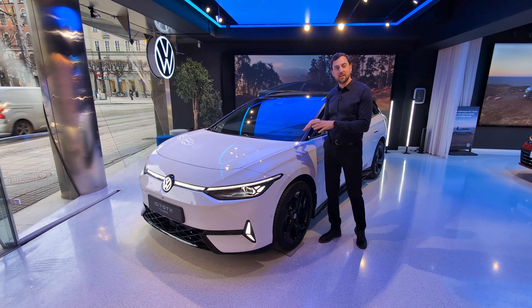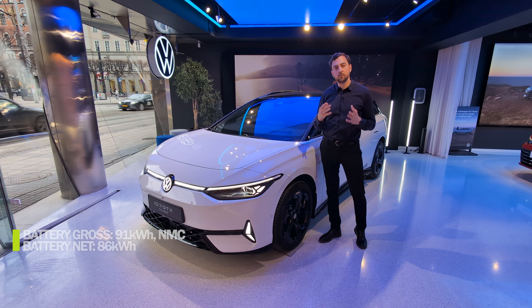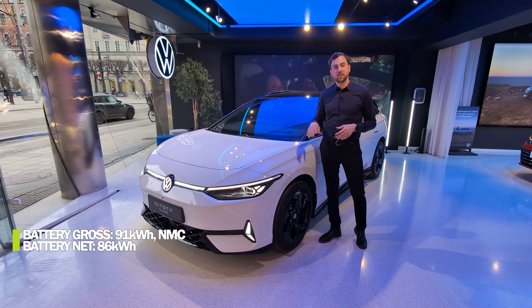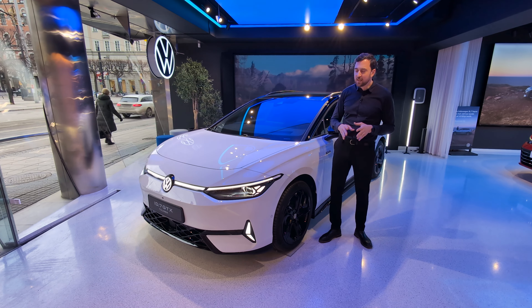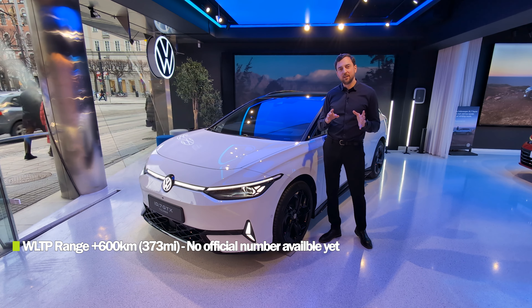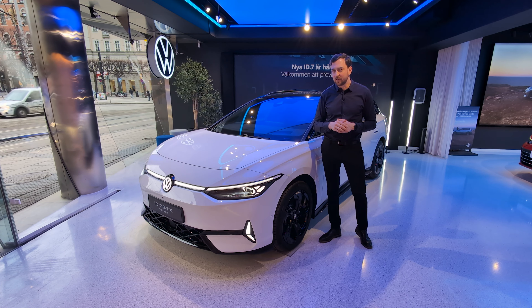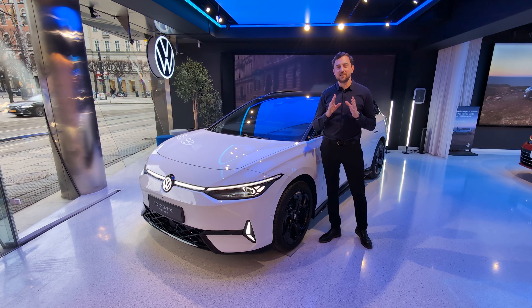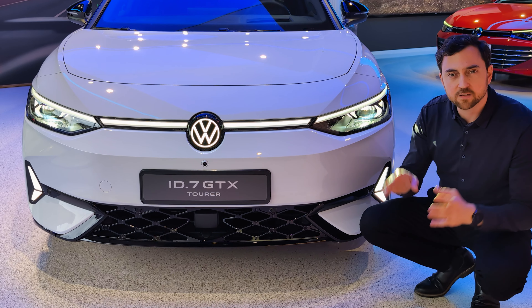This car has a newly developed bigger battery pack with 13 modules instead of 12, with a total gross capacity of 91 kilowatt-hours and a net capacity of 86. I'm guessing the WLTP range will be just above 600 kilometers, but that's not officially confirmed yet.